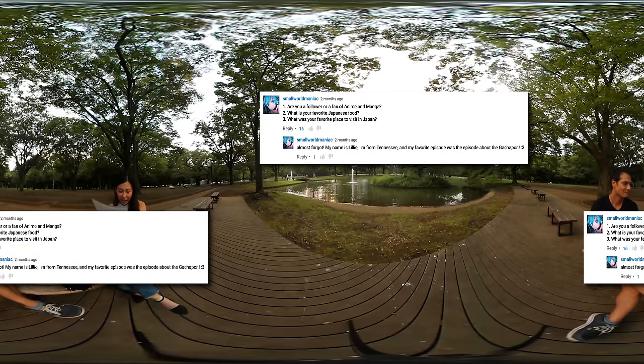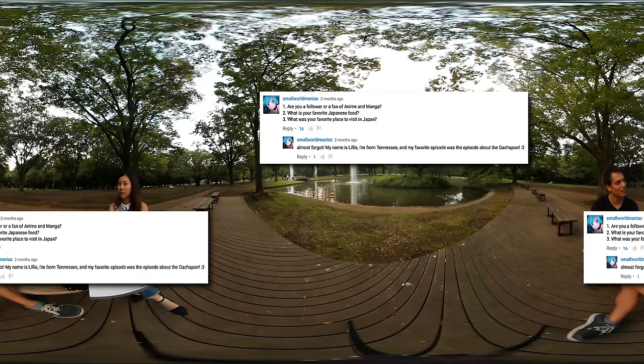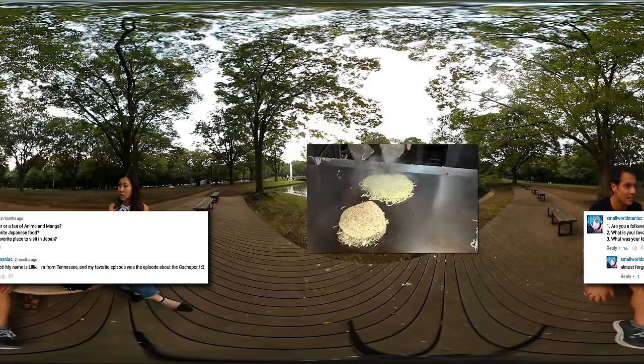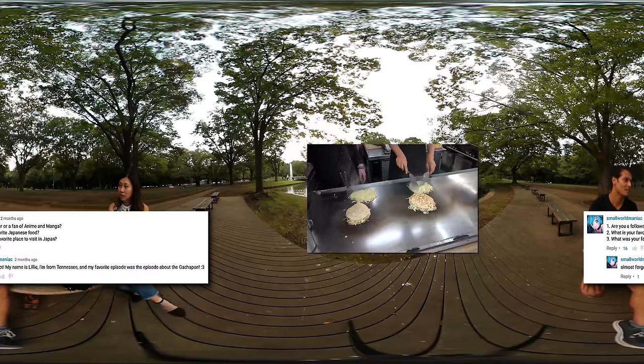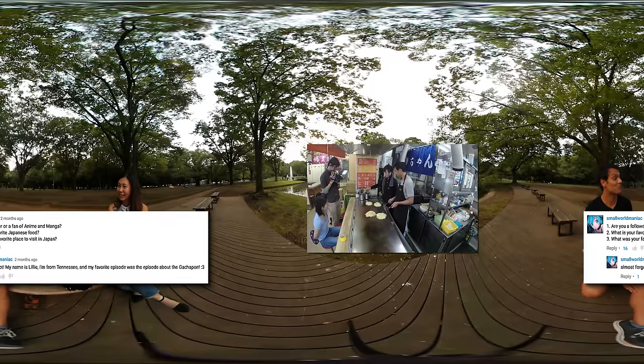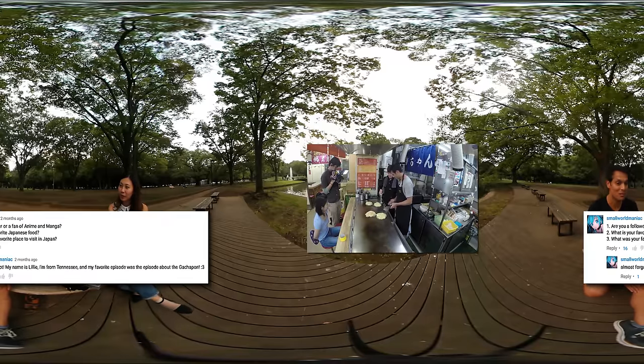Small World Maniac asks, what is your favorite Japanese food? This is really hard because Japan has so many different foods. In different regions different things are more delicious. I guess I love Osaka — I love the cuisine down there, I love teppanyaki. I used to live in Hiroshima for two years, between 1999 and 2000, and then again in 2003. Hiroshima-style okonomiyaki was my favorite food.